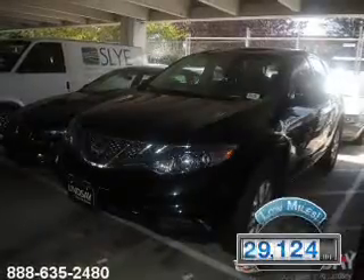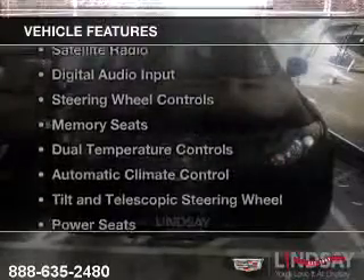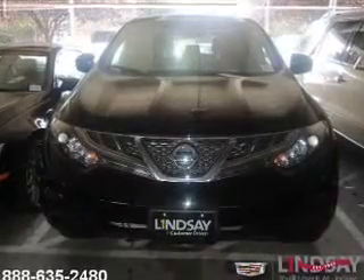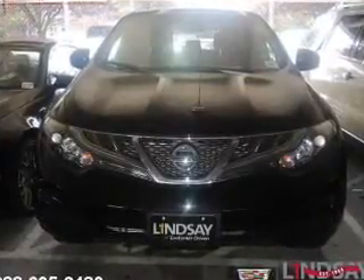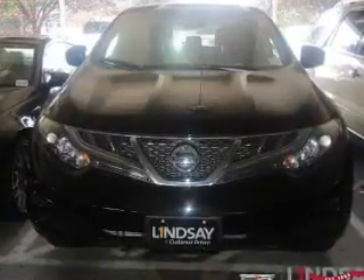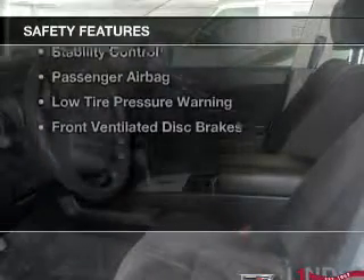With fewer than 30,000 miles, this vehicle has a long road ahead. The features include a power sunroof, leather seats, a satellite radio, digital audio input, steering wheel controls, memory seats, dual temperature controls, automatic climate control, tilt and telescopic steering wheel, and power seats.